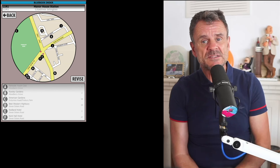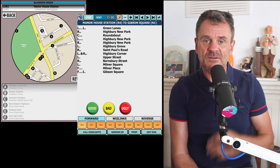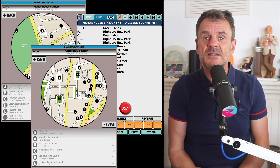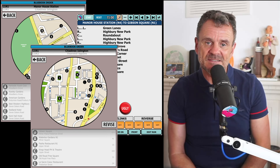So go to Manor Station and do radius map 1, then do the run, and then do radius map 2. That's it — the dumbbell method, done with up-to-date data and the latest study aids.